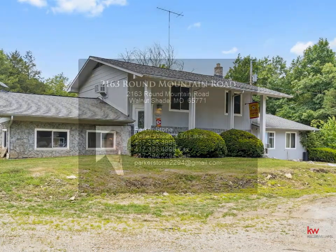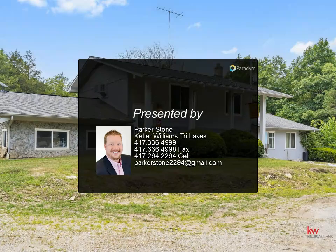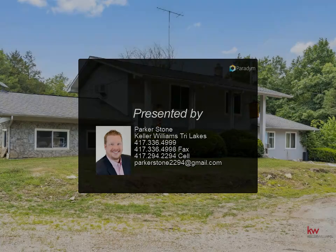Escape the city's hustle and curl up beside a window with your favorite book, or explore the outdoors right at your doorstep. This property promises a lifestyle unlike any other.